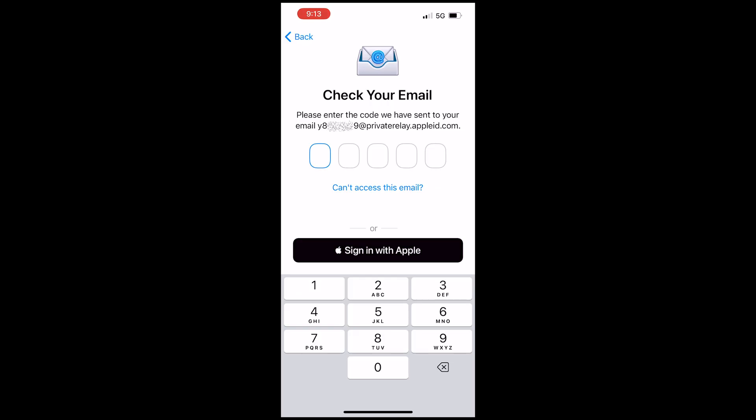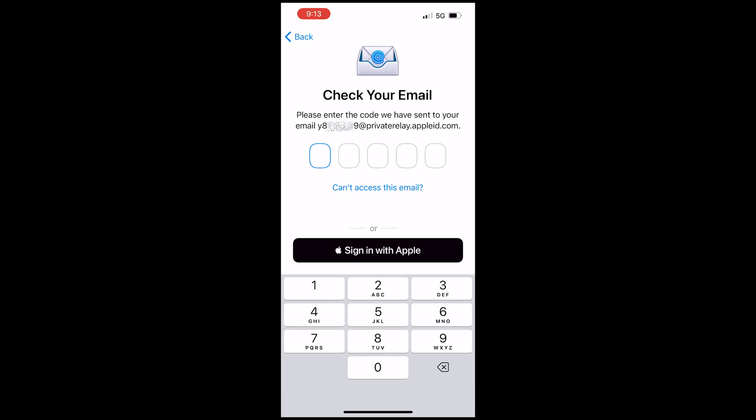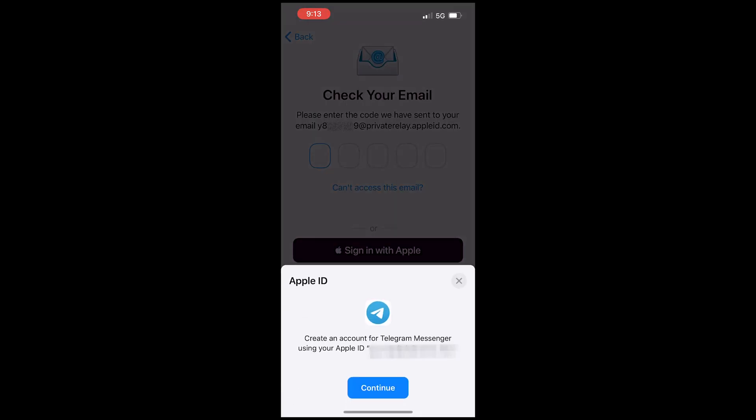So if you still have access to your old device, redownload Telegram or update it to the latest version, and then try requesting the SMS code on it. If you encounter any issues, you can check the first part of this video for troubleshooting steps. Once you have done this correctly, you will get the SMS code either on your phone or on your registered email. You will also have the option of logging in with your Apple ID.